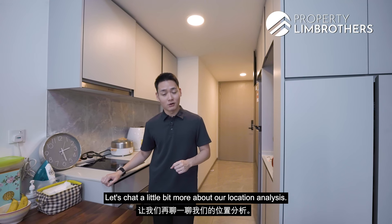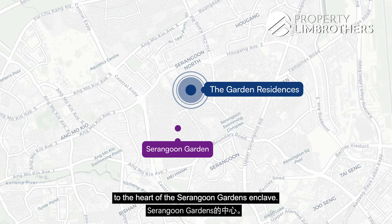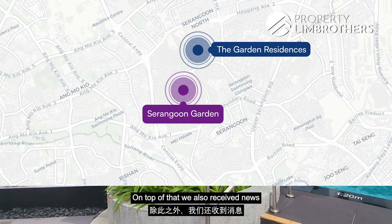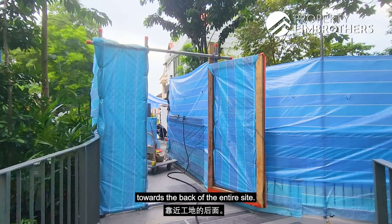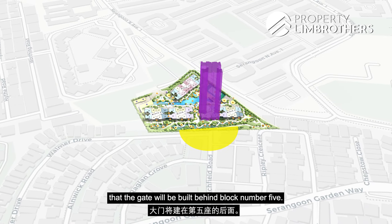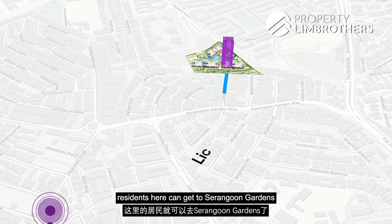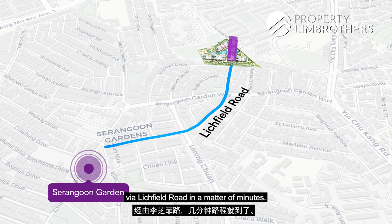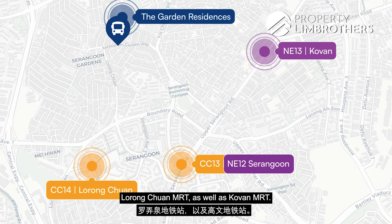We're situated very close to the heart of Serangoon Gardens Enclave. The MCST has already approved a new side gate to be built towards the back of the site — behind Block 5 — and once built, residents can reach Serangoon Gardens via Leachfield Road in minutes. From that side gate it's just a five-minute walk to the nearest bus stop, from which buses will take you to Serangoon Interchange, Lorong Chuan MRT, and Caldecott MRT.